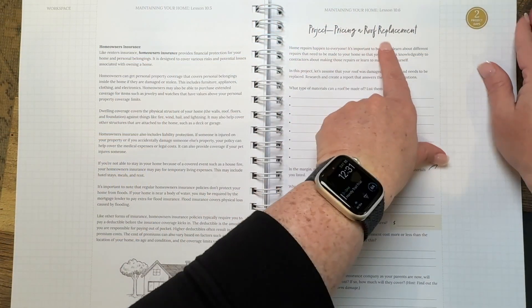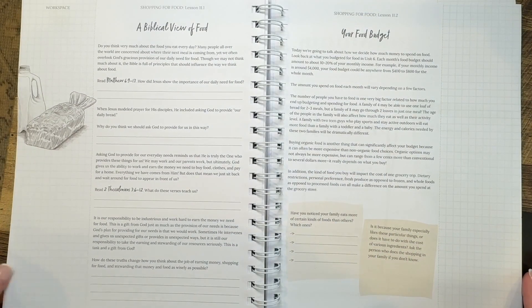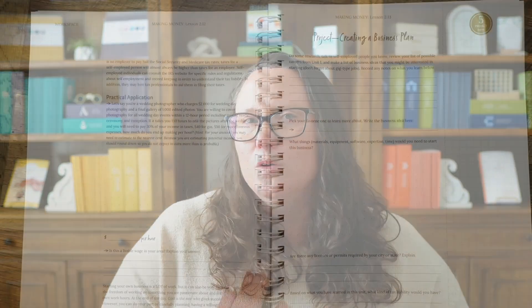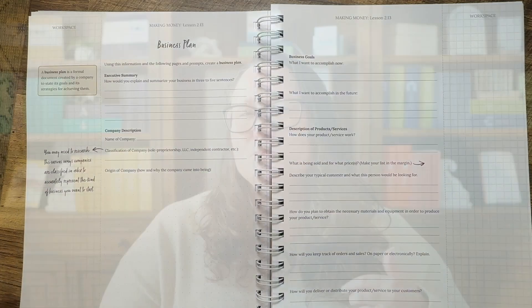Number four: consumer math teaches project planning and research. Consumer math is naturally project-based, which makes it engaging for teens who might otherwise find math boring or difficult. Here are some typical projects your teen might tackle: planning a home renovation — they'll calculate material costs, compare quotes from different contractors, and determine if DIY is worth it; organizing a large event like a wedding, family reunion, or graduation party, learning to budget for all aspects and track expenses; starting a small business — from calculating startup costs to pricing products for profit to projecting revenue, they'll understand the numbers behind entrepreneurship.